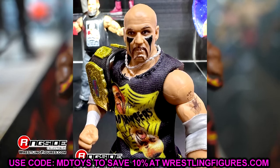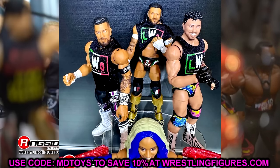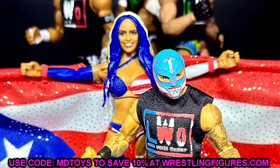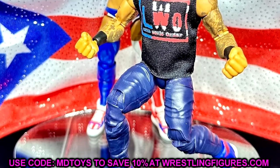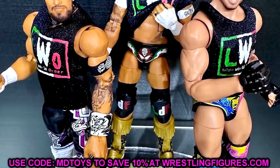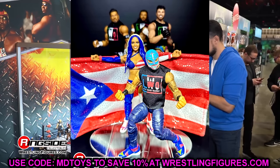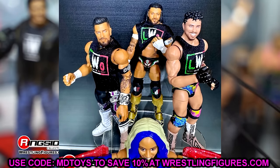We also have the Mattel Creations LWO 5-pack, which has to be coming very soon — these look pretty much finished in person. I only have images of Rey and Zelina and the rest of the pack, but they all look good: the deco, sculpts, faces, and shirts are all very solid. I ordered two — one to review and one to keep men on card. At a hundred bucks I stuck with two.